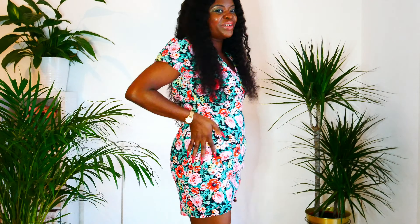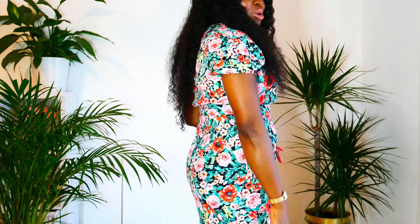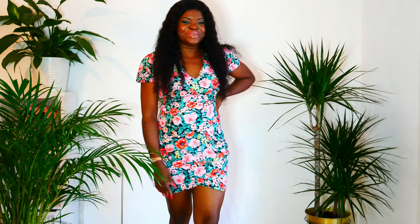This dress is absolutely gorgeous — I love every part of it. I just hope I don't gain more kilos, you know. Look, it fits right here in the front, it's really cool. I just hope I don't gain more weight so I can keep holding it like this — oh my gosh, it looks so beautiful.